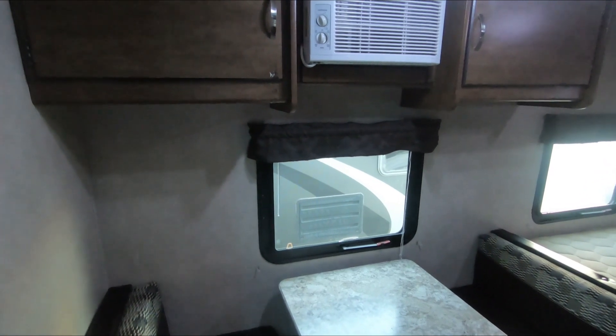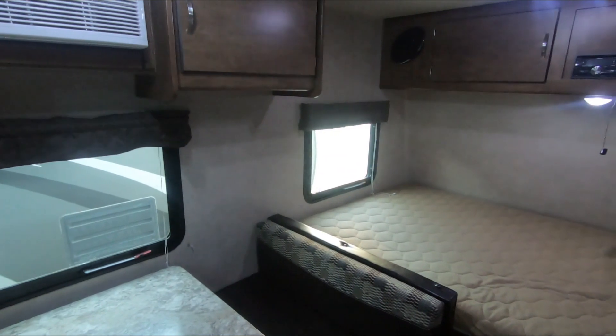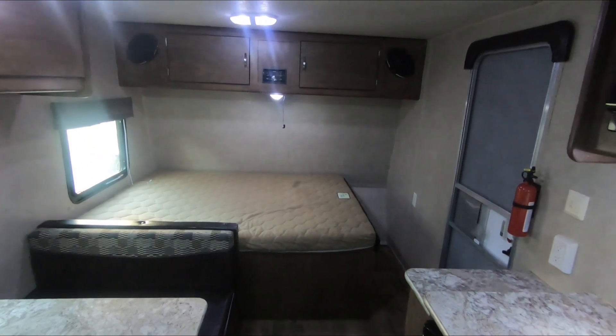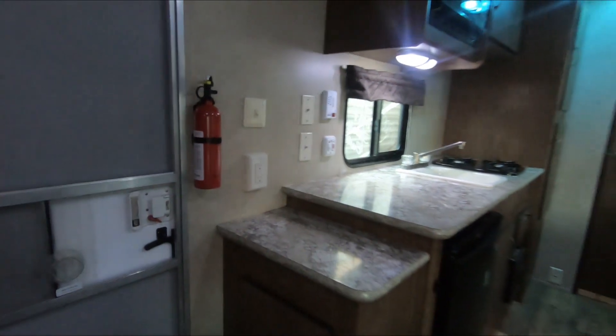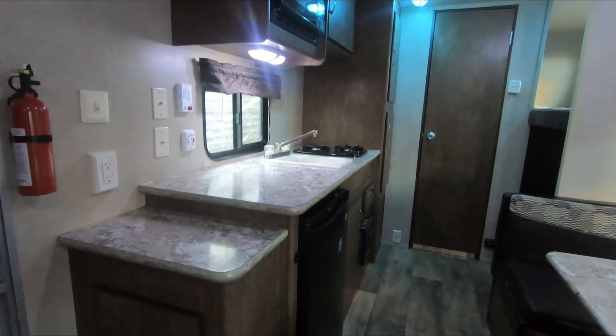I've got two new Work and Play toy haulers and probably eight used travel trailers at best — and half of those already have deposits on them. I can't keep them in stock and I can't buy and replace them. Keep that in mind: you're going to see a very scarce market for used travel trailers this year. If this is your price range and this floor plan works for you, I highly recommend calling and leaving a deposit before somebody else does.